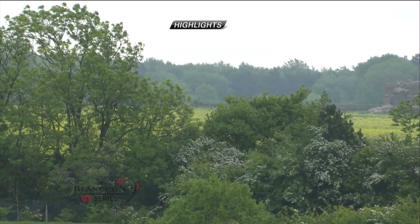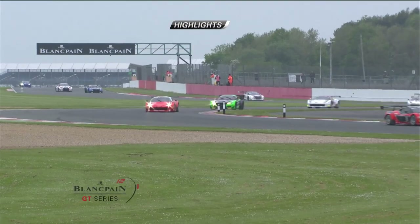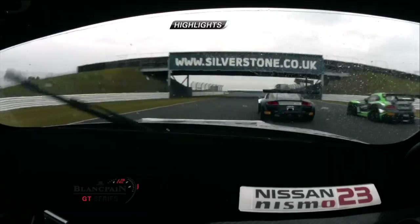Being at the front makes so much difference, and for Alex Buncombe starting at the front of the Nissan, he's got a quick car, good straight-line speed, and a good handling car — he can do a lot of good work.